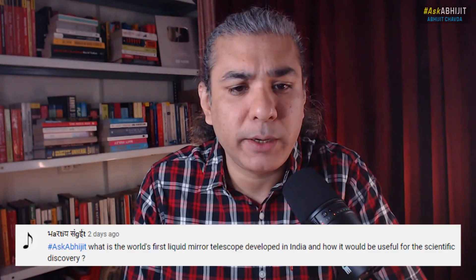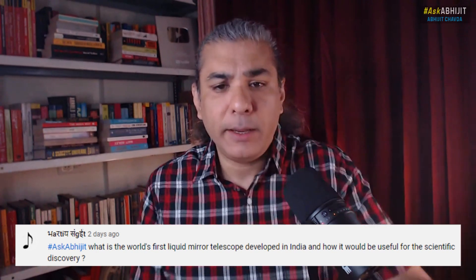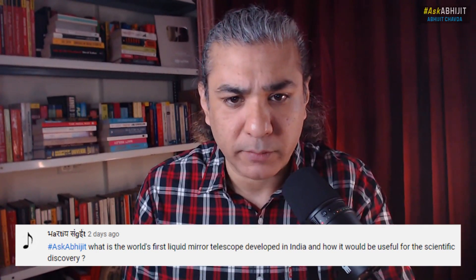What is the world's first liquid mirror telescope developed in India, and how would it be useful for scientific discoveries?